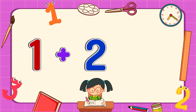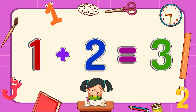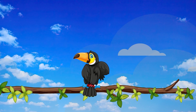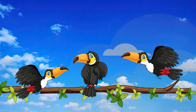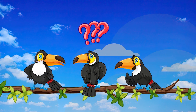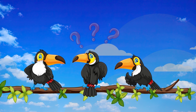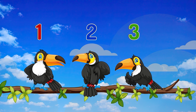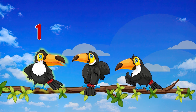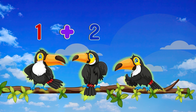One plus two equals three. There is a bird on the branch. Two more birds came. How many birds are there? One, two, three! One bird plus two birds equals three birds.